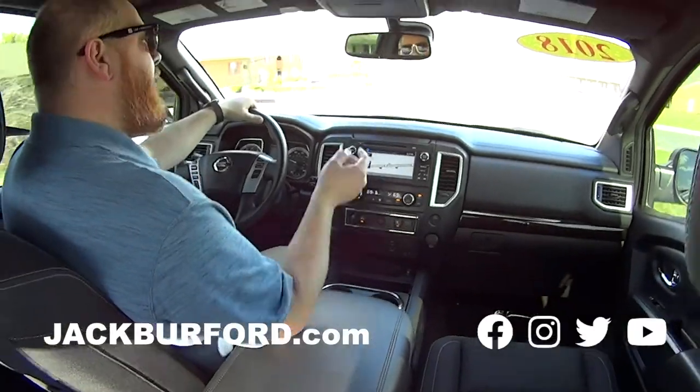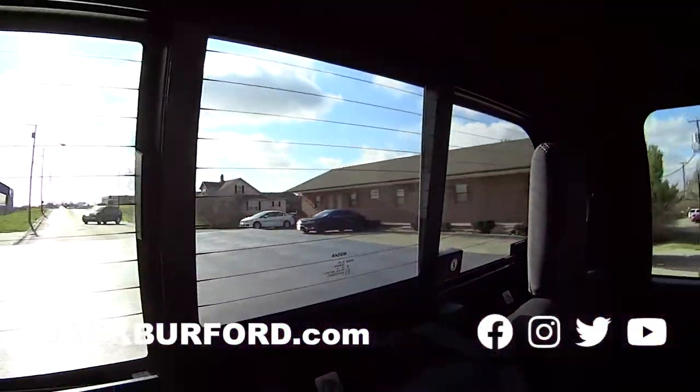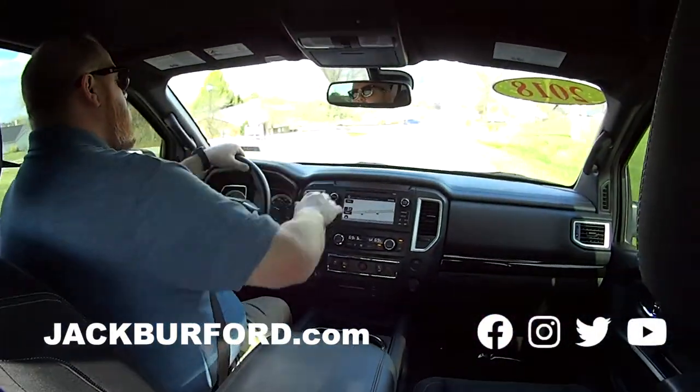Clean interior, power sliding glass. Nice. It's got navigation, storage everywhere. And blacked-out windows too.